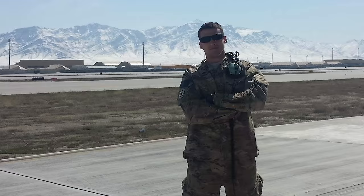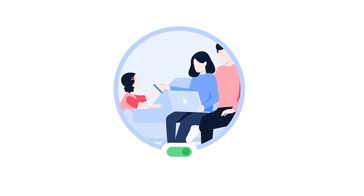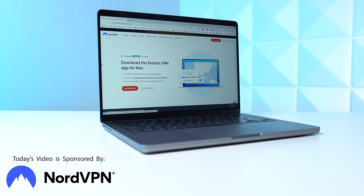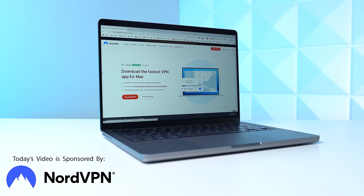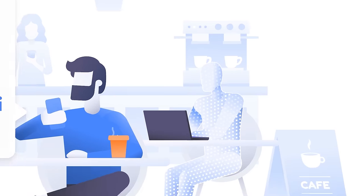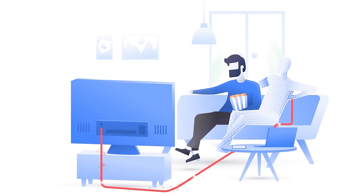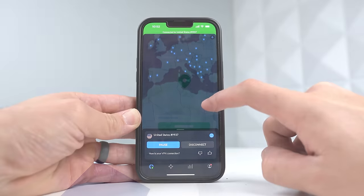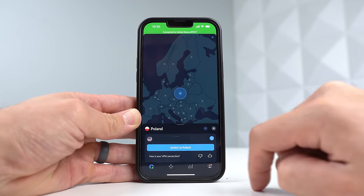One thing I know you all can benefit from is better cybersecurity, and most of you don't know this, but I actually used to work cybersecurity for the Air Force, so I kind of know what I'm talking about. One of the quickest ways you can beef up your security is by protecting your passwords and protecting your internet traffic, and today's sponsor, NordVPN, can help with both of those. NordVPN not only encrypts your traffic, which is perfect when using public Wi-Fi, hotspots, or even at work, but it also allows you to act like you're connected from anywhere in the world with just one click.